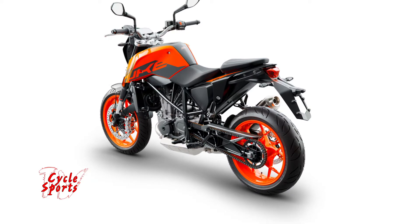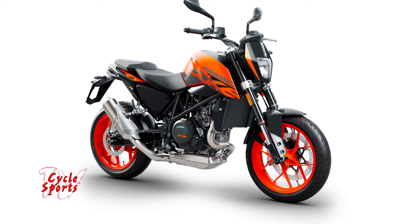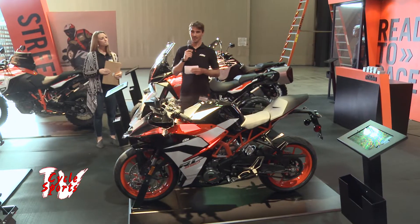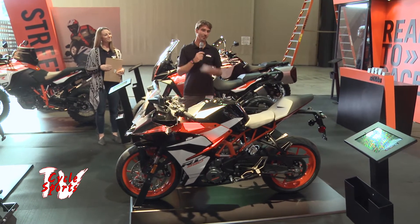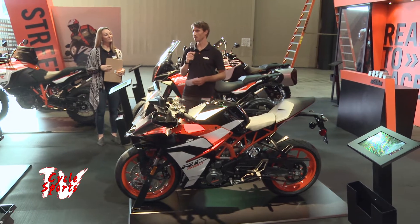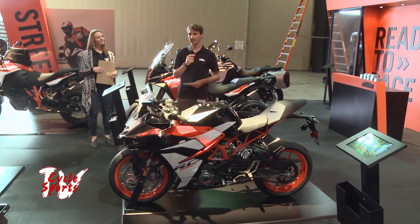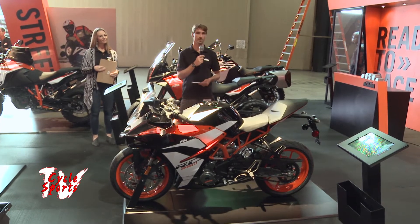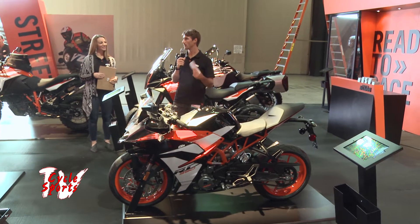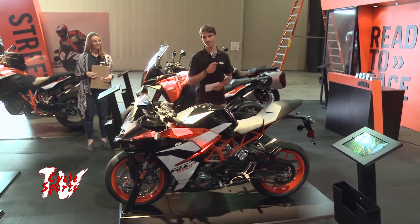Our Duke model range is always expanding, as a lot of you probably saw with the release of our parallel twin engine, the 790 Duke, at EICMA. We were really excited to introduce that bike, but a little sad that we couldn't introduce it here at IMS. It's going to be a 2019 model for North America, so don't worry — it'll be here soon.